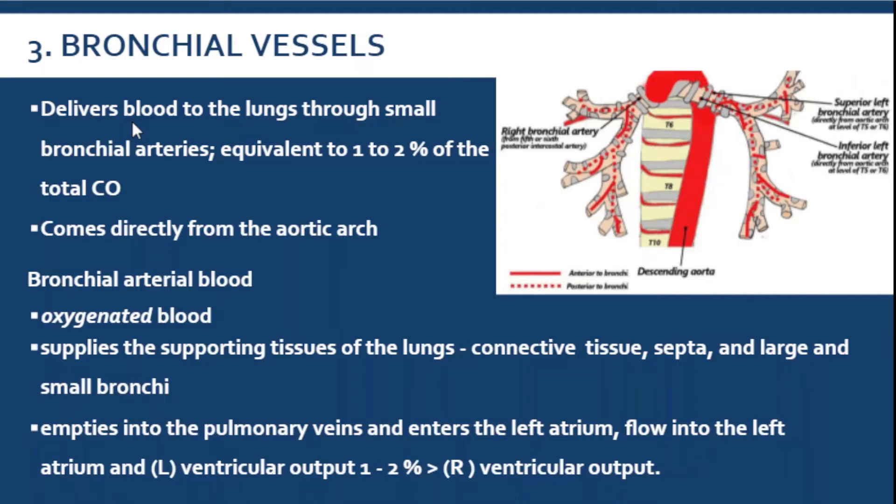The blood inside them is equivalent to 1 to 2% of the total cardiac output. This bronchial arterial blood supplies the supporting tissues: the connective tissue, the septa, and the large and even small bronchi. Eventually, after providing blood there, it will empty the blood into the pulmonary vein, and the pulmonary vein will bring it to the left atrium and then to the left ventricle.